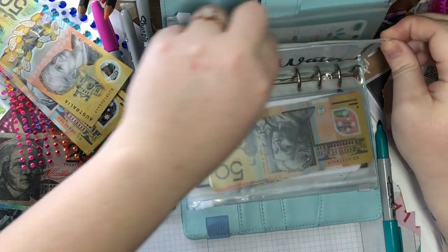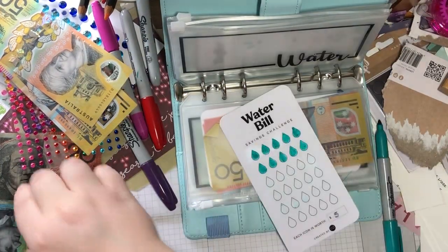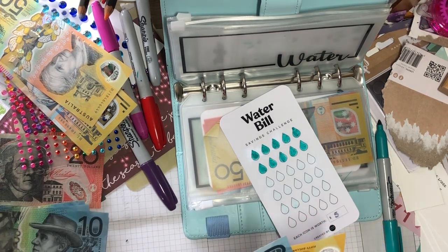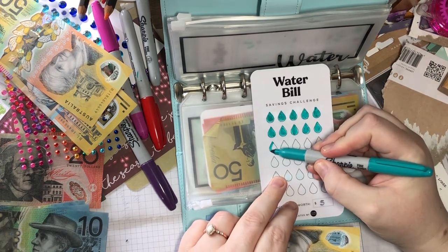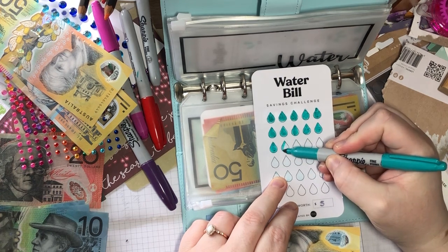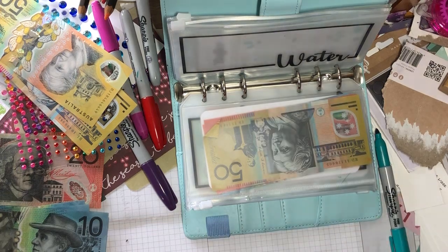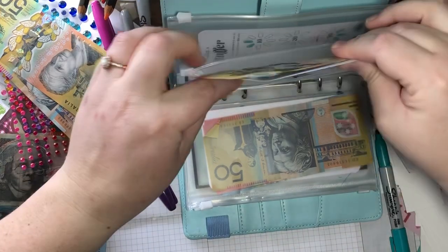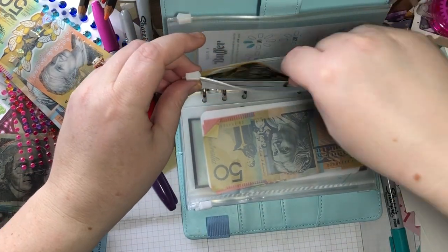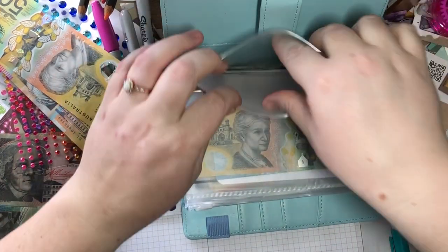Water bill — it's getting 10. Smoothies. So now I have $17 in water bill.